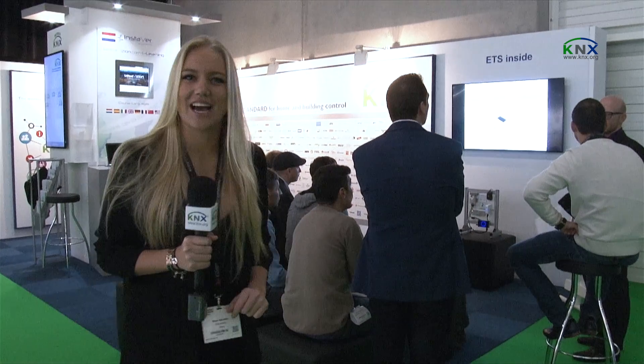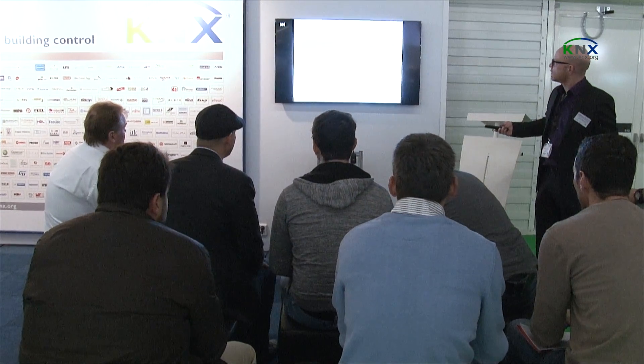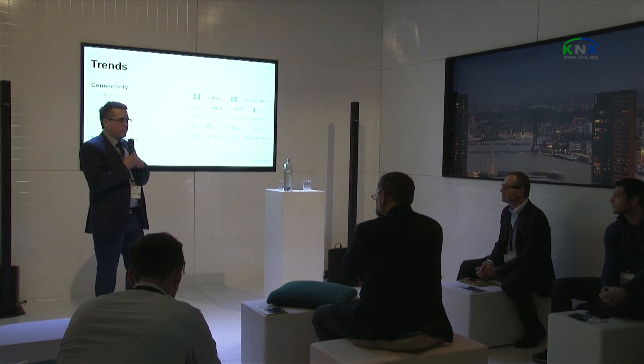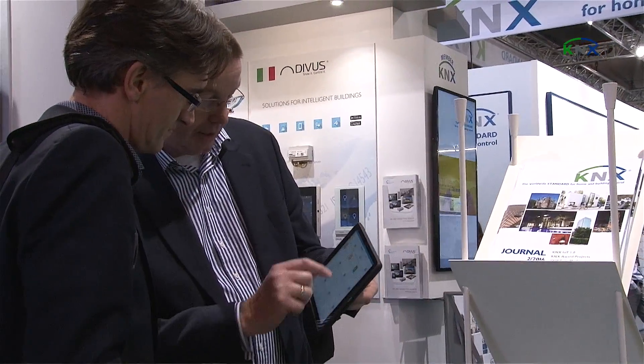KNX is running ETS Inside presentations every hour. It's wonderful — the show has grown year on year and KNX Association's presence is first class. I'm really impressed with the booth. It's like Lighting+Building, but in Holland.